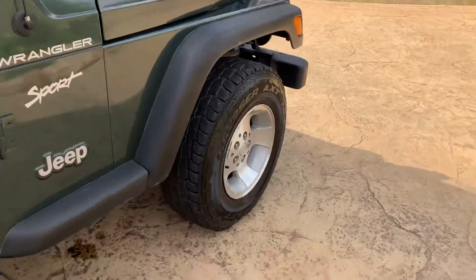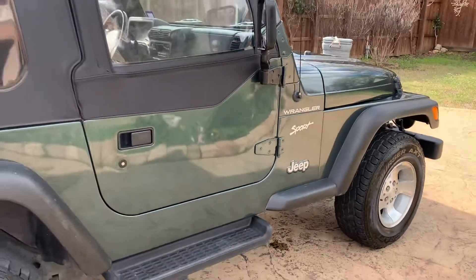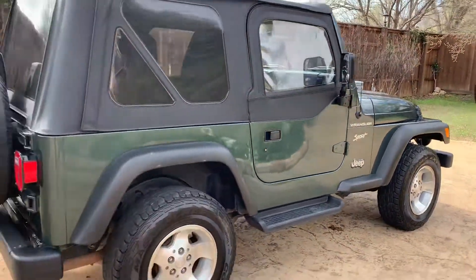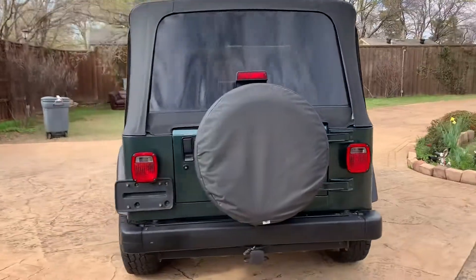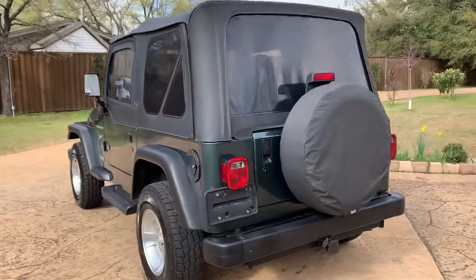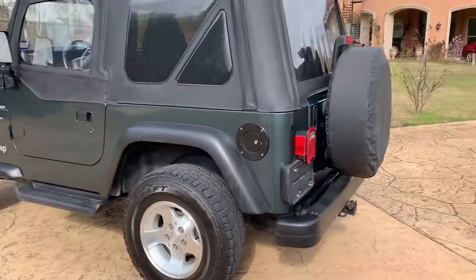Tires have good tread left. This thing is in excellent shape. Soft top's in great shape. It does have a locking fuel cap.